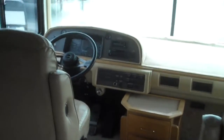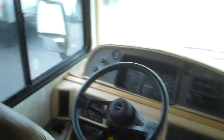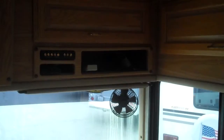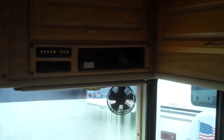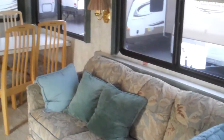Here's the 39Z 2000 Bounder Diesel — it has about 49,000 original miles on it. This has the hydraulic automatic leveling jacks, backup camera, TV, VCR, and DVD player. It also has an automatic satellite dish that they just installed, surround sound, and a couch that makes into a hide-a-bed.